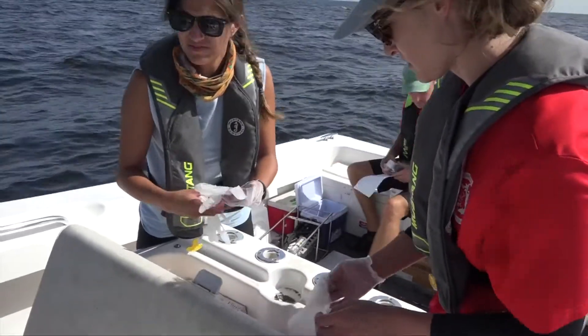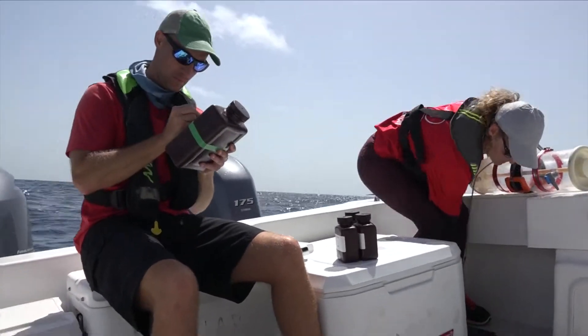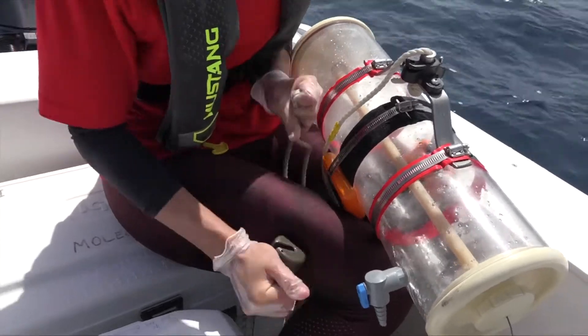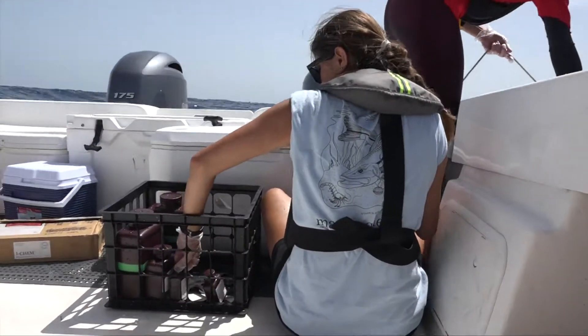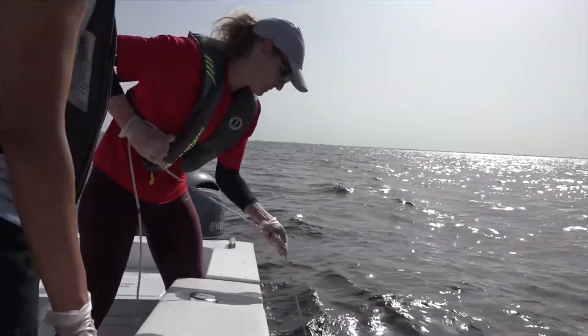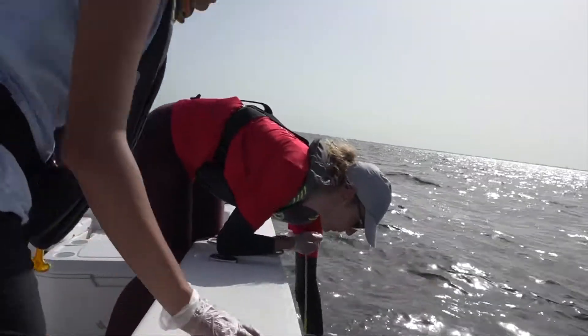Scientists are interested in collecting and capturing water from various depths. To do this, a specialized piece of equipment called a Van Dorn sampler is used to collect water to bring aboard. The hollow tube is lowered to the desired depth with its cap in an open position. When a large weight is sent down the line and hits a fire mechanism, the cap slams shut, capturing the water to be brought on board.